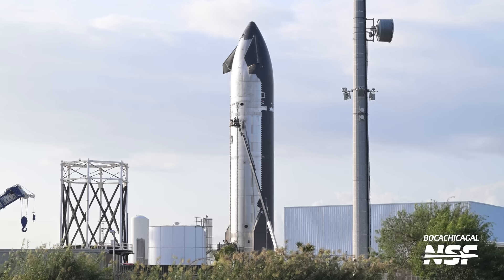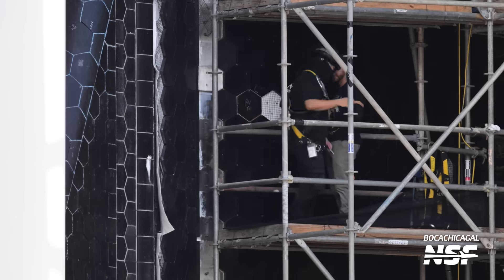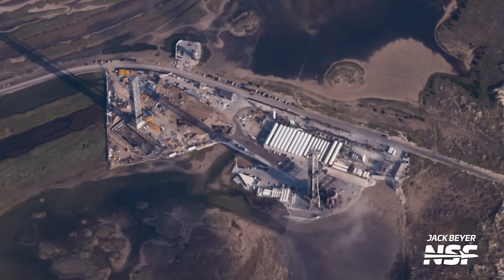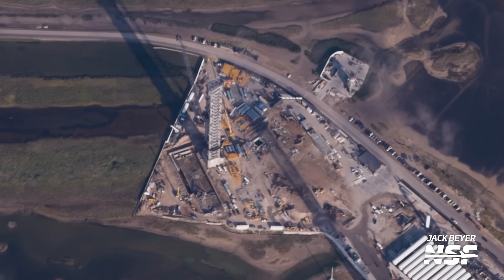We've had another action-packed week here in Starbase, and a windy one. We had a next-generation Starship getting tested, and preparations for Starship Flight 6 still continue. We flew this week, which allowed us to see the huge amount of progress SpaceX has made on the second launch pad here in Starbase.